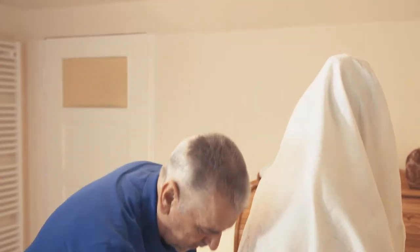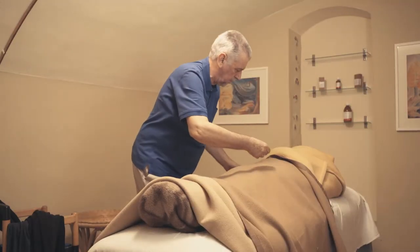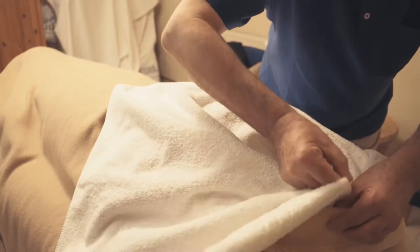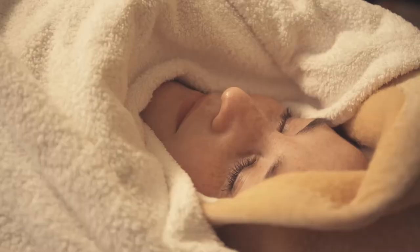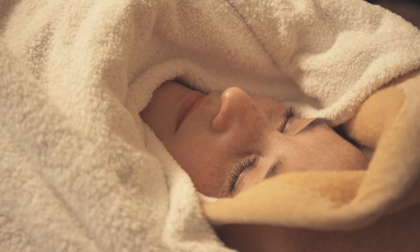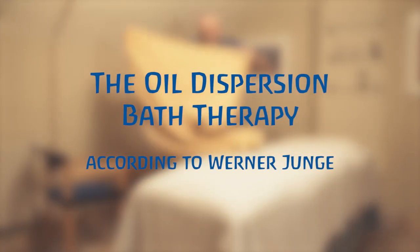This educational film about oil dispersion bath therapy according to Werner Junge is available on DVD. It serves as a supplement in the training of oil dispersion bath therapists and can be used as a training and refresher guide. With an accompanying voiceover in English and German, as well as a booklet with further information and text, the film is also suitable as information for healthcare professionals.